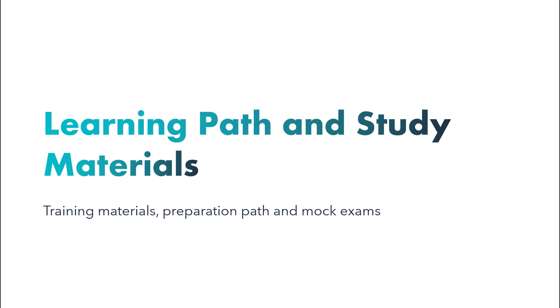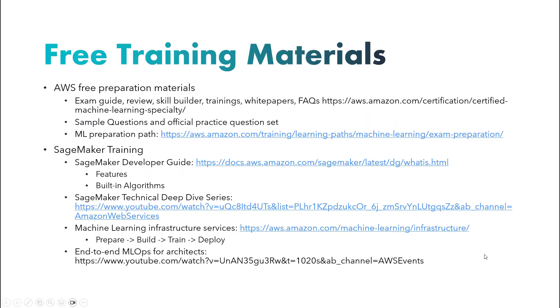Now let's explore the learning path and study materials. Prior to this, I had obtained AWS Certified Solutions Architect Associate and Big Data Specialty Certifications. Note that the Big Data Specialty certification has been retired. I personally don't prioritize certifications as status symbols — I view certification exams as a means to facilitate comprehensive learning. Consequently, I choose not to renew expired certifications but rather acquire new ones to gain fresh knowledge.